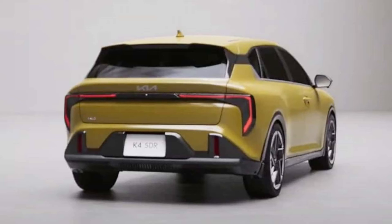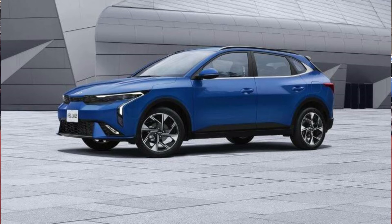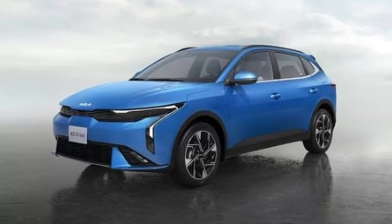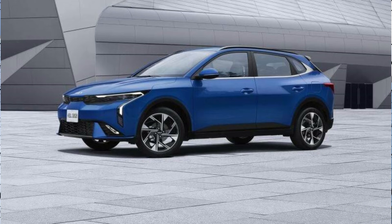With its unique design and promising features, the Kia K4 hatchback is ready to give its competitors a run for their money. The K4 hatchback is expected to share its powertrains with the sedan version. Lower trims will be powered by a naturally aspirated 2-liter inline-4 engine delivering a respectable 147 horsepower. But if you're looking for a bit more power, the GT-Line turbo model boasts a turbocharged 1.6-liter inline-4 engine that cranks out a hearty 190 horsepower.